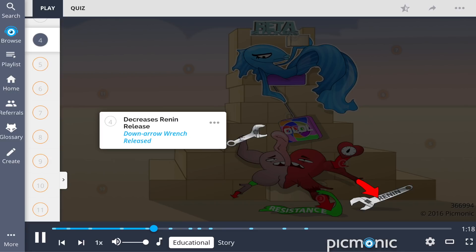And third, by decreasing renin release, shown by the down arrow wrench being released by the heart.